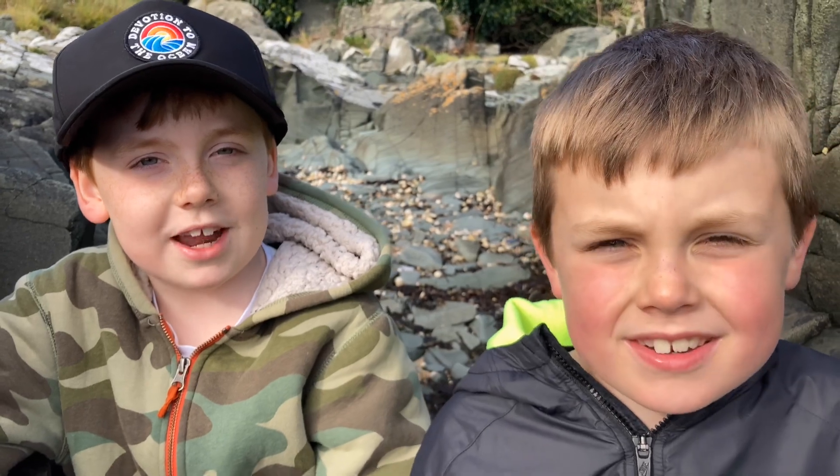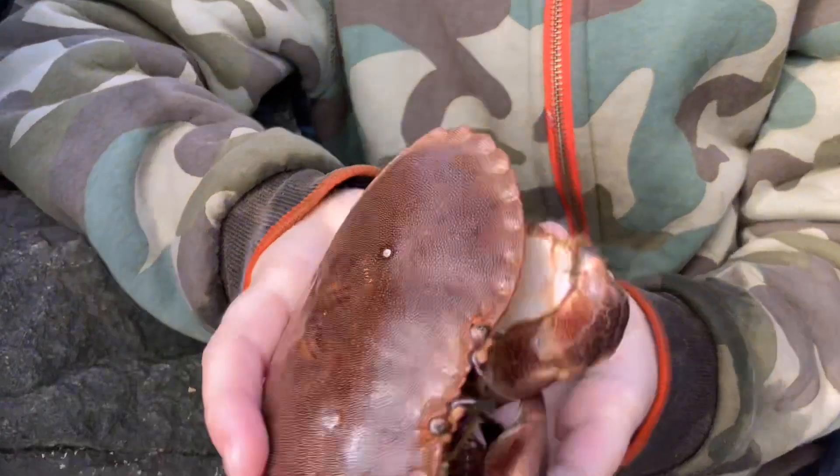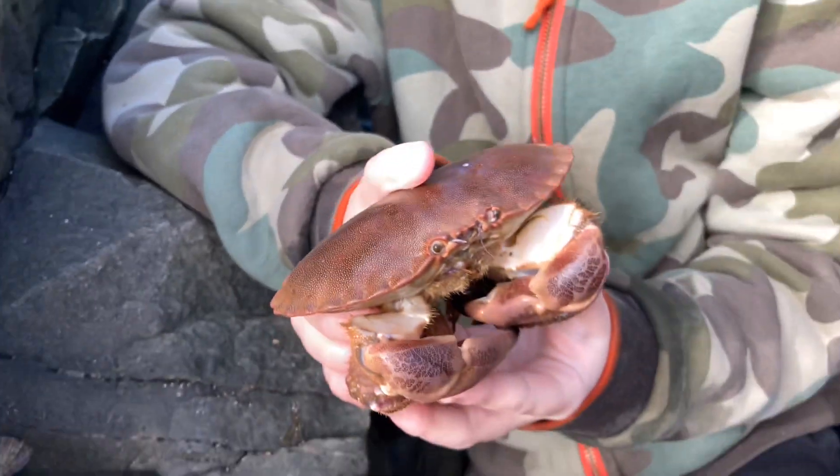Hi, I'm Sam, and I'm John, and together we are the Coastal Kids! We've taken advantage of one of the best tides of the year, and we've come down to one of our favourite spots to see what we can find.